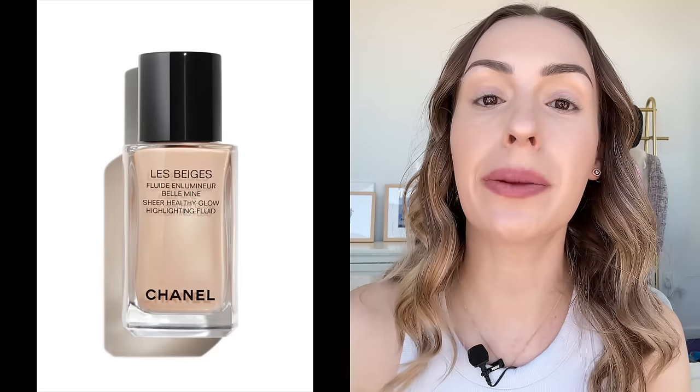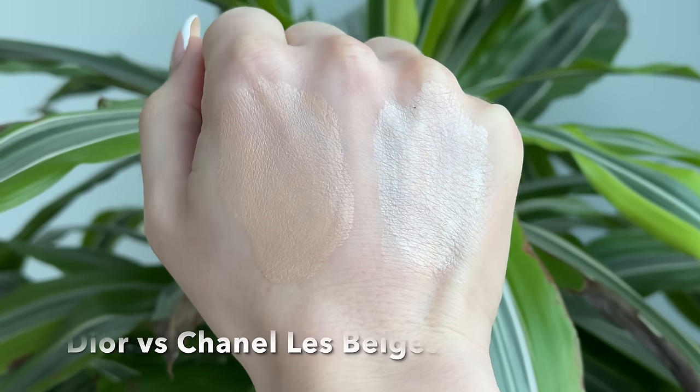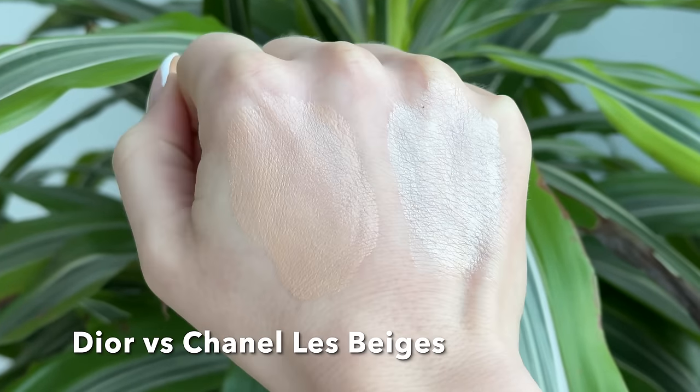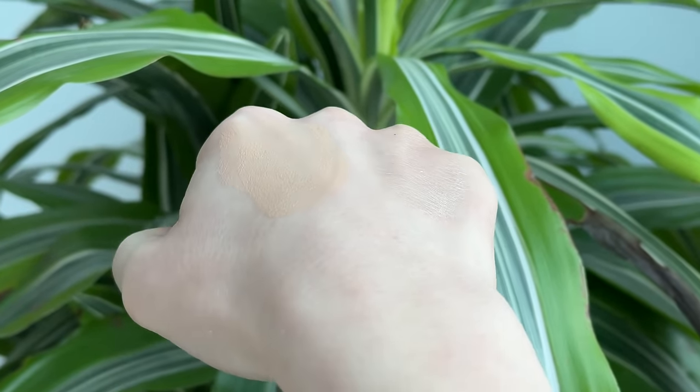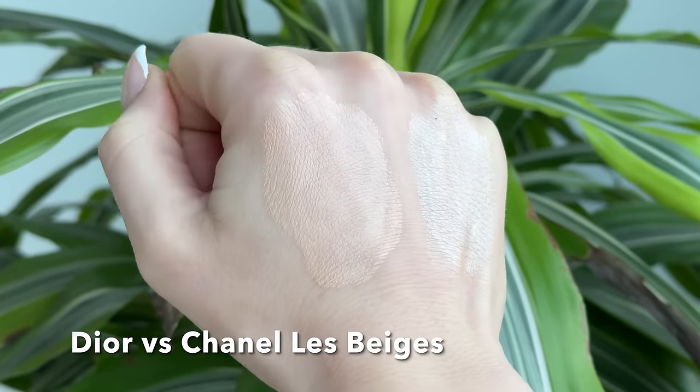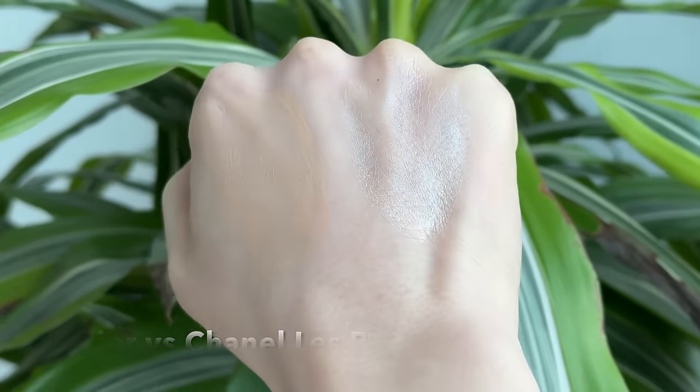Next, we have a cult favorite from Chanel — the Chanel Le Beige Healthy Glow Illuminating Fluid in the shade Hurley Glow. The tones are very different and the finish is different too. The Chanel one is more sparkly with a glittery cast — it's beautiful, but more of a pearly nature. Whereas the Dior formula kind of melts into the skin more. Honestly, I like the Dior better than the Chanel. I like that the Dior is very moisturizing with more of a skincare feel. I like the Dior because it has a little more pigment and blends into the skin slightly more seamlessly for me.